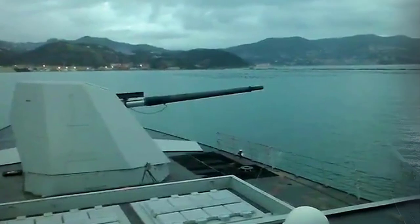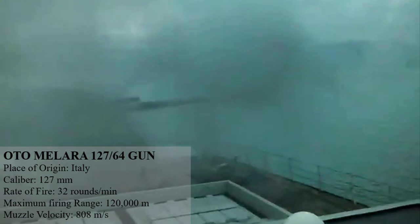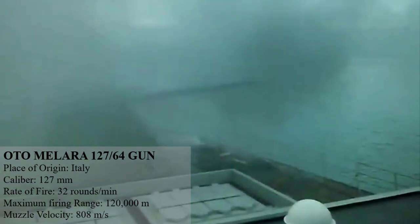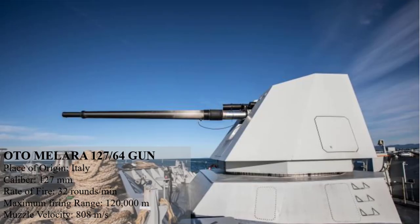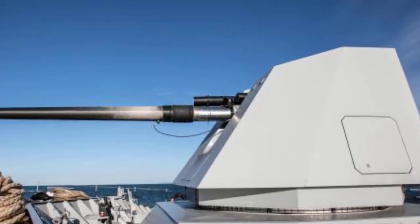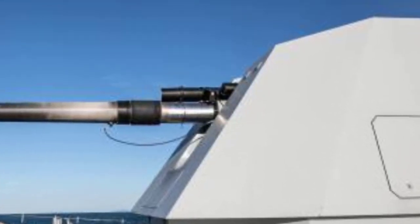One powerful naval gun in use today is the Oto Melara 127/64 Lightweight naval gun. This rapid-fire gun mount can be installed on large and medium-sized vessels and has the ability to fire all standard 127mm (5-inch) guided long-range ammunition, including surface, naval gunfire support, and anti-aircraft roles. The magazines can be reloaded while the gun is firing. Projectiles and propelling charges are hoisted separately to gun level from below-deck magazines, and it can fire 32 rounds per minute with a maximum firing range of 120 kilometers.